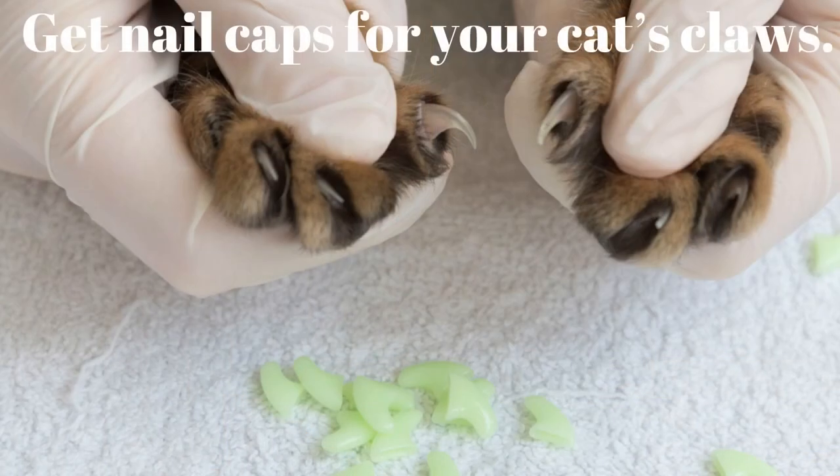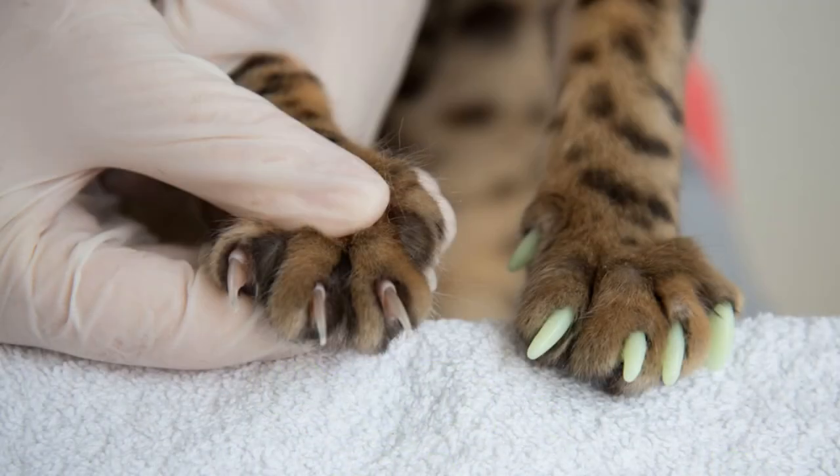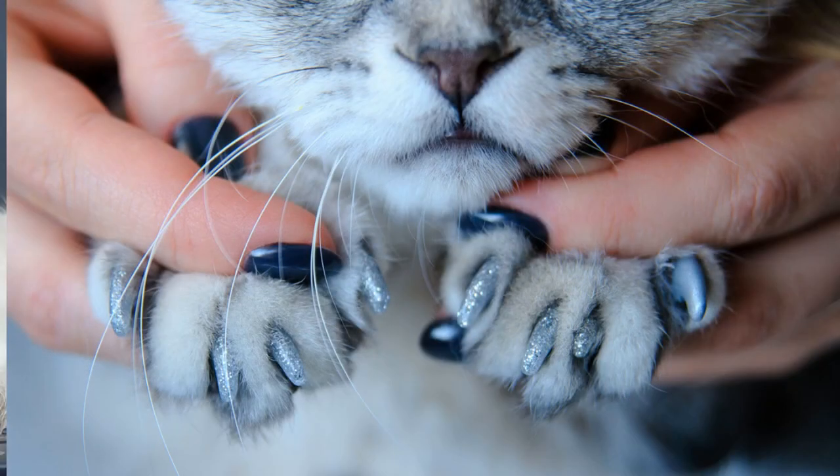Tip 12: Get nail caps for your cat's claws. Putting nail covers on your cat is a painless and non-invasive technique to prevent injury from sharp nails. These flexible vinyl tips are attached to your cat's claws with nail cap glue. Nail caps allow your cat to continue natural clawing behavior without leaving marks. Caps should be changed every 4 to 6 weeks, and a groomer or vet can apply them if needed. They are not recommended for outdoor cats, as they remove the cat's primary form of self-defense. Some cats may have difficulty adjusting at first — give them a few days to get used to them.